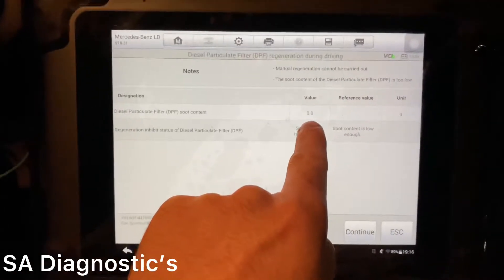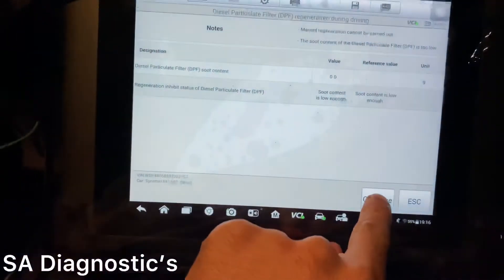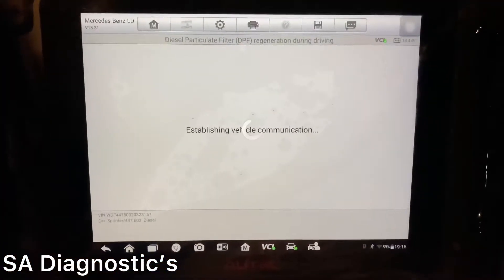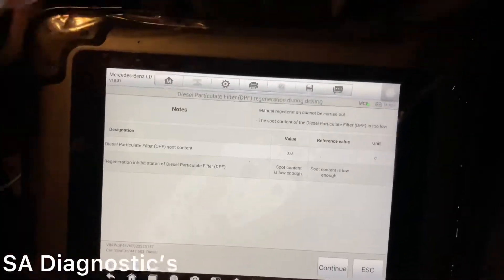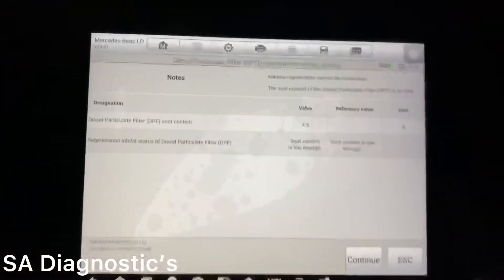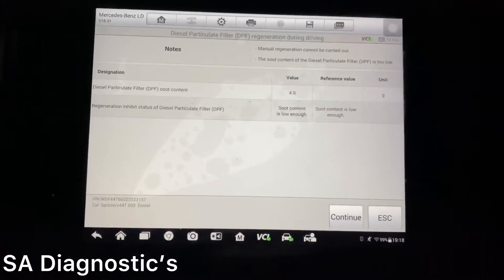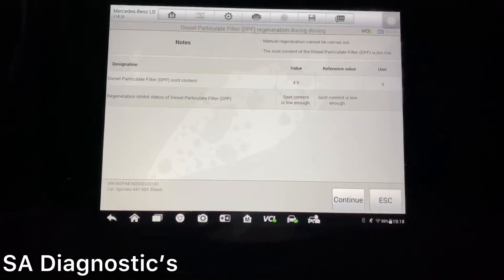It says zero, but as you saw earlier the soot content was bad, hence why the engine light was on. It says complete because it's finished, saying the car is in good shape - but we're going to still carry on and do the drive because I know if we leave it for about 10-15 minutes the light will pop back on.